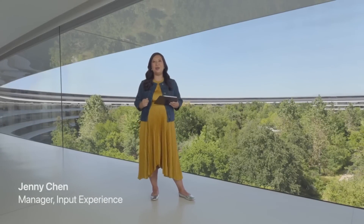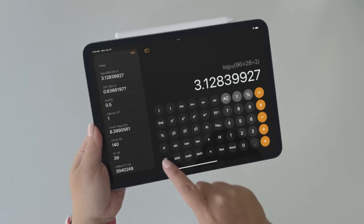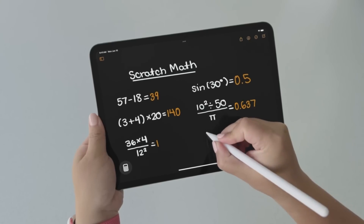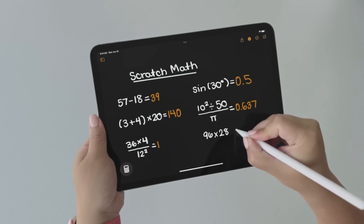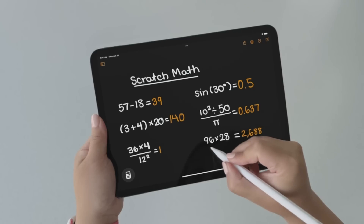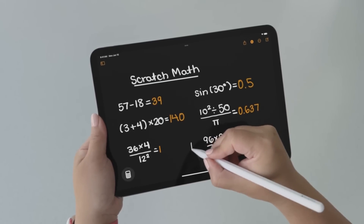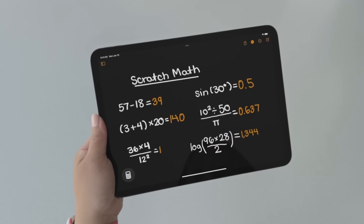I'm so excited to show you the new Math Notes experience. I get to it by just tapping the new Calculator button right here. And with my Apple Pencil, I'll just start writing out expressions like I would on a piece of paper. As soon as I write an equal sign, Calculator immediately solves it for me and even shows me the results in handwriting like my own. When I make a change, the results update live. And I can go beyond basic math with all of the same functions from the scientific calculator.